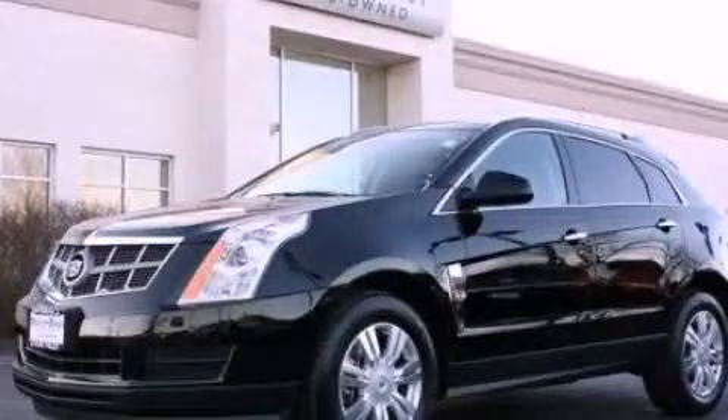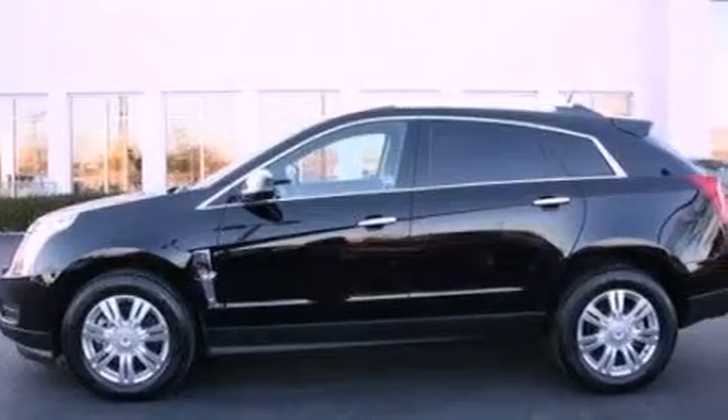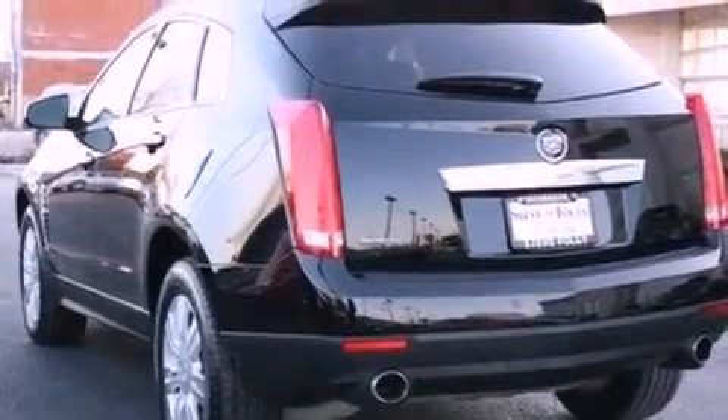This is a 2010 Cadillac SRX, a luxurious package designed with the finest elements in mind. It has a 3.0 liter, 6-cylinder engine and an automatic transmission.